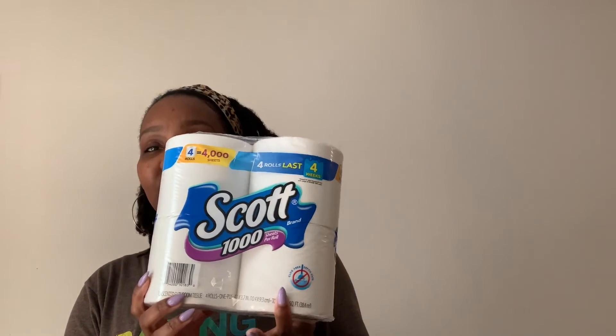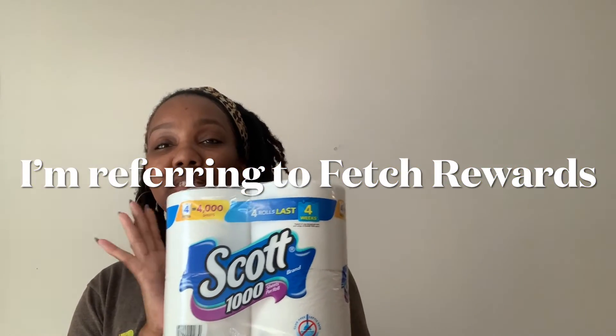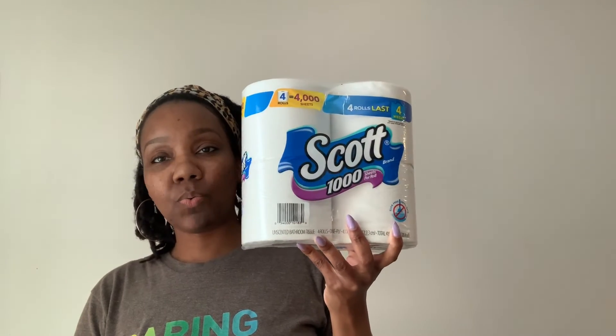I picked up some Scott toilet tissue. Usually I get the Great Value toilet tissue, but they had an offer where I could get 750 points on Fetch Rewards for this brand, so why not. I actually picked up two packs of Scott toilet tissue.